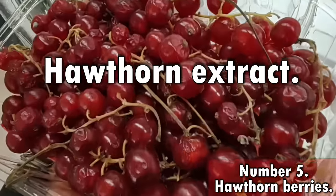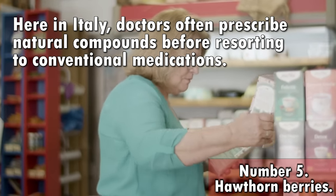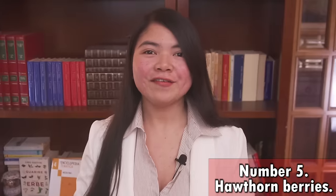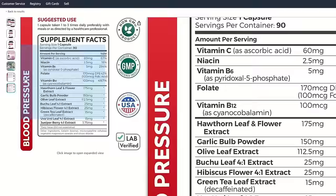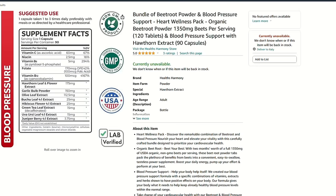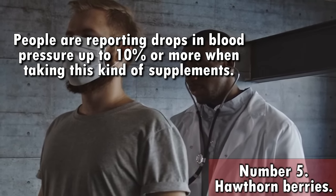Hawthorn is a relative of the rose family and a powerful diuretic. It is pretty popular in Italy, where doctors often prescribe natural compounds before resorting to conventional medications. Even if Hawthorn is particularly powerful against diabetic kidney disease, most people take this extract for high blood pressure. Hawthorn extract can be combined with odorless garlic, hibiscus extract, olive leaves and more to create a powerful natural way to control high blood pressure, with reported drops of up to 10% or more.